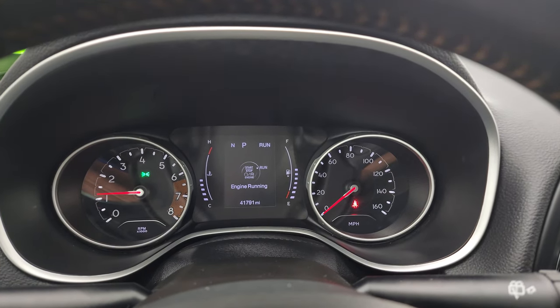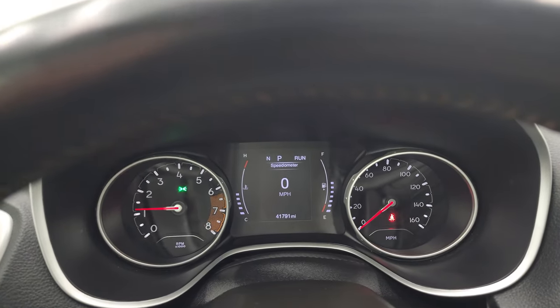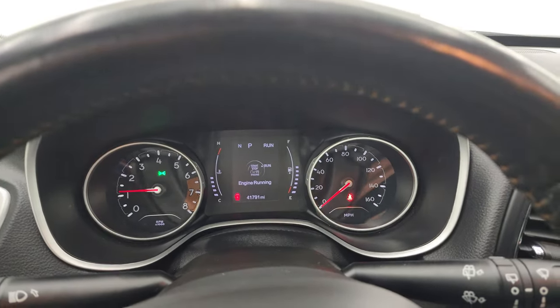Starts right up — no check engine lights or anything like that, other than the hood's open.